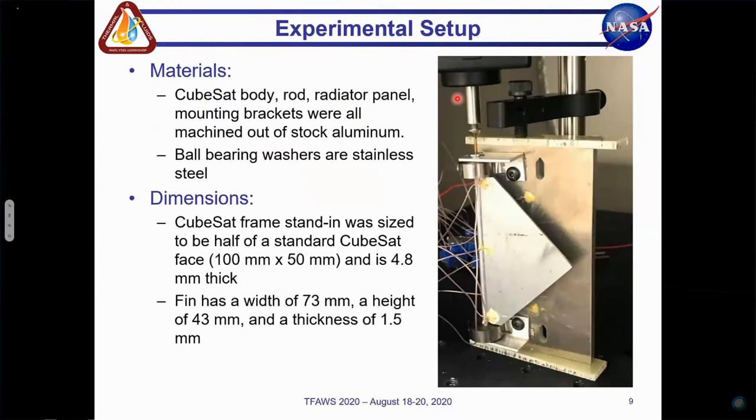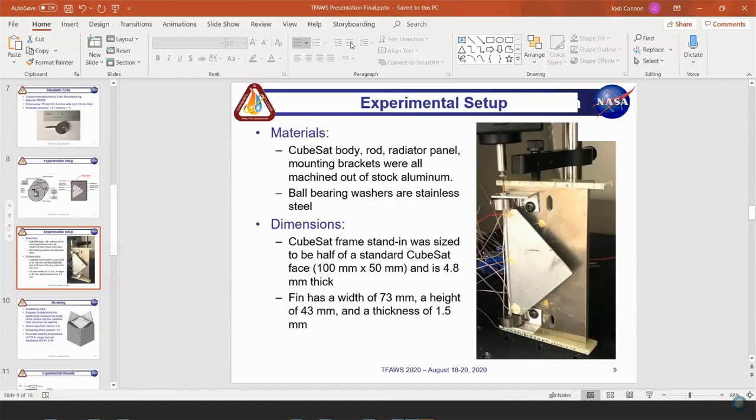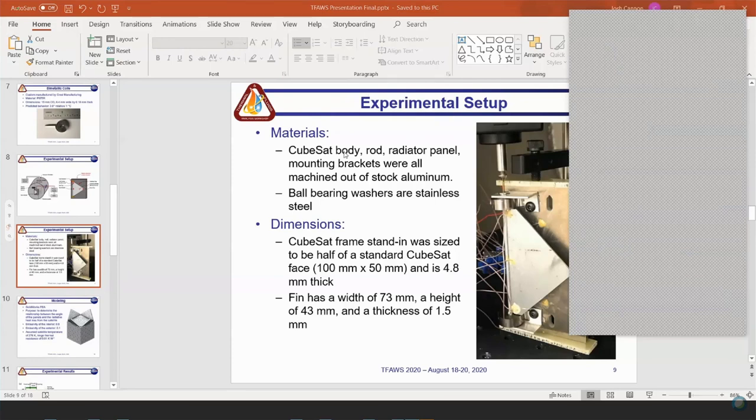I have another question. While this work is specifically for CubeSats, do you think there are any limitations on scaling this up? The main limitation is just the bimetallic coils. There's a tricky relationship between how much they can rotate per degree Celsius and the force they're capable of exerting. Obviously, if we had a lot more space we could rotate larger panels. However, trying to keep it as compact as possible, we can't rotate panels much larger than the one we have here.